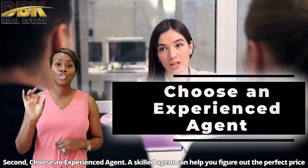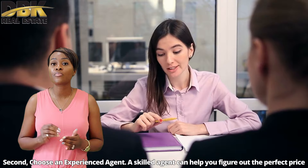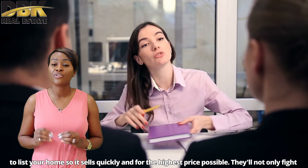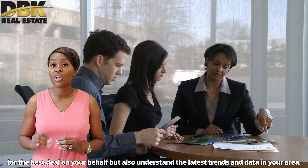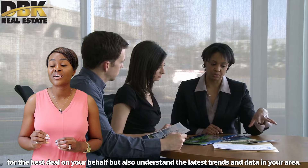Second, choose an experienced agent. A skilled agent can help you figure out the perfect price to list your home so it sells quickly and for the highest price possible. They'll not only fight for the best deal on your behalf but also understand the latest trends and data in your area.